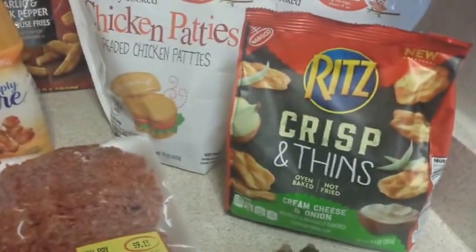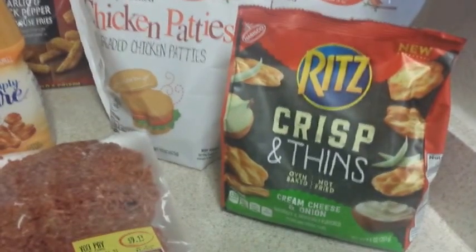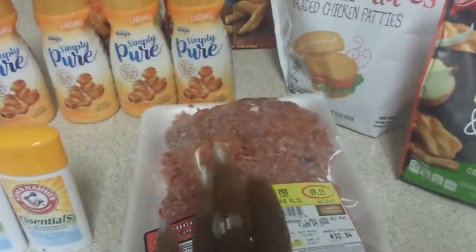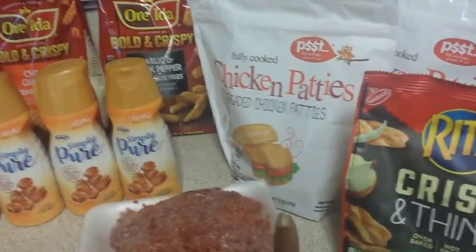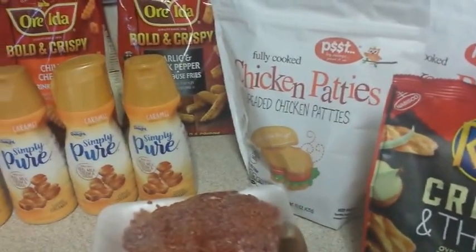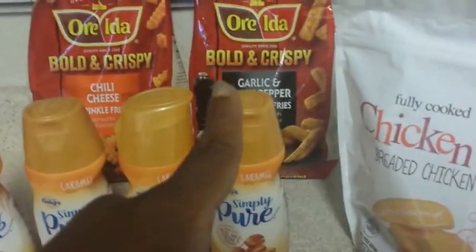This is the Freebie Friday item right here — the Ritz Crisp & Thins. I picked the cream cheese and onion flavor because I thought everyone in my house would like it. I also got some ground beef which was $10.34, and two bags of chicken patties which we're about to eat — I'm in the process of cooking while doing this video. Those were $1.69 at regular price.